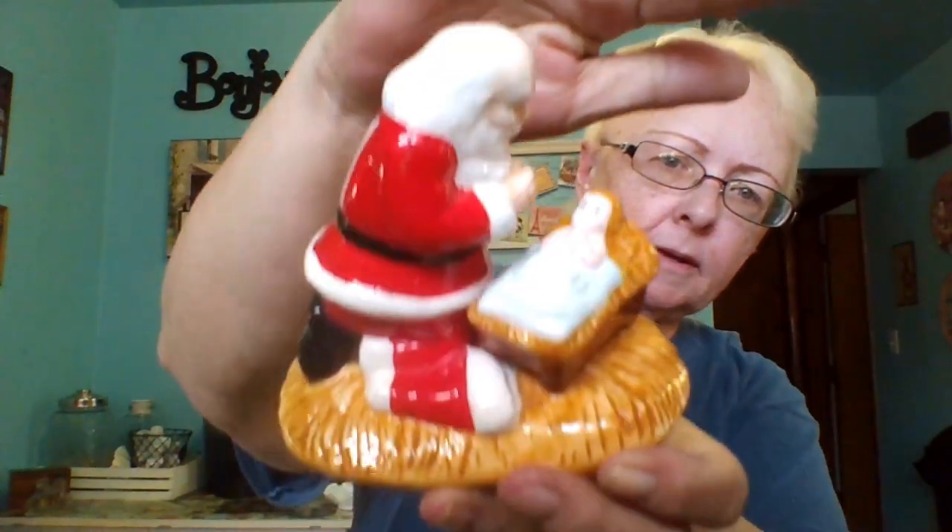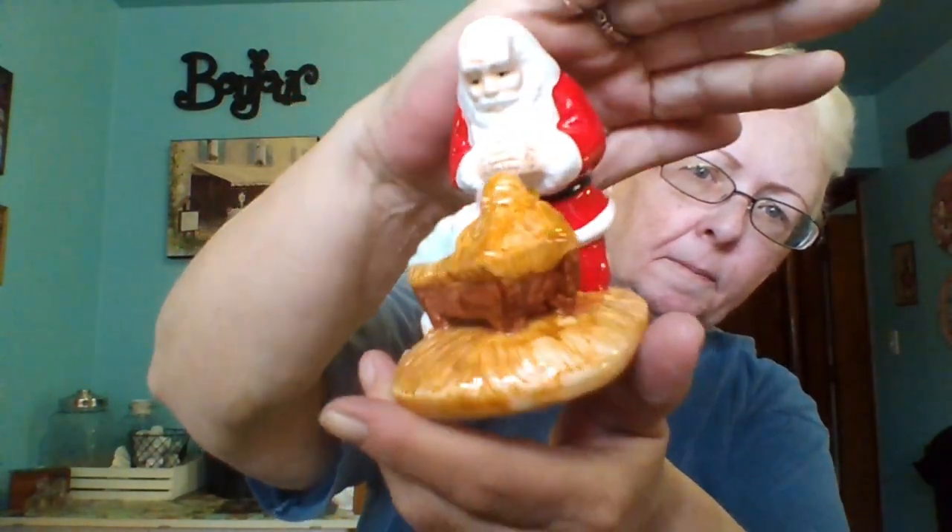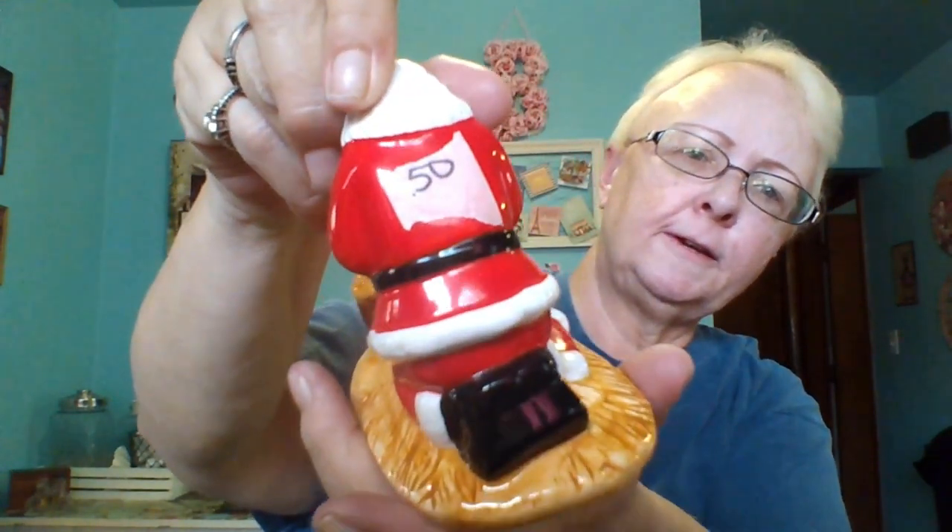This is a giant flocked reindeer and I got it at that estate sale for just $0.50. He's very neat — he's flocked and I'll use him in my decor somewhere. And then here's the baby one; there was no mommy so I'll have to hunt around and find the mama. He was a quarter. I also got this Santa kneeling over baby Jesus — it was made in 1988, it's called the Kneeling Santa, and I paid $0.50 for him. I just thought it's so pretty.